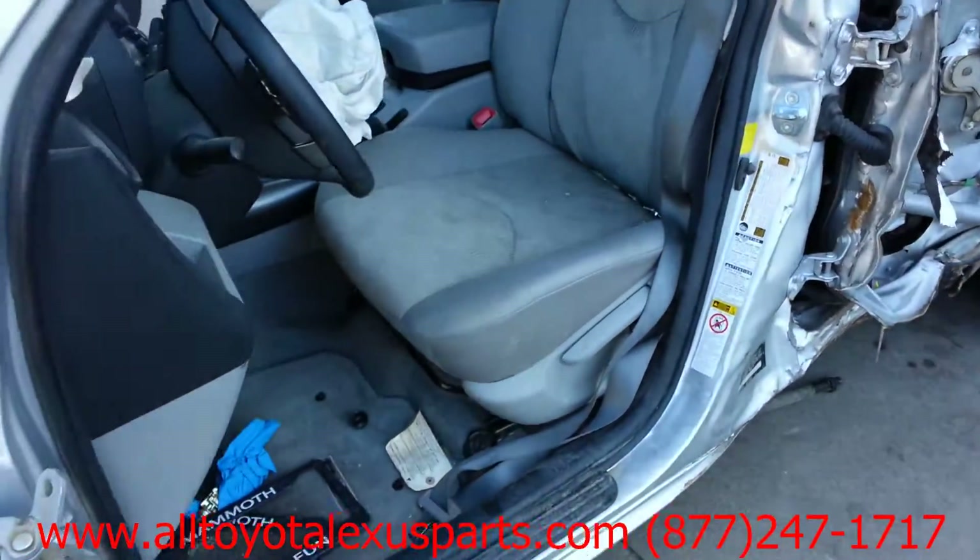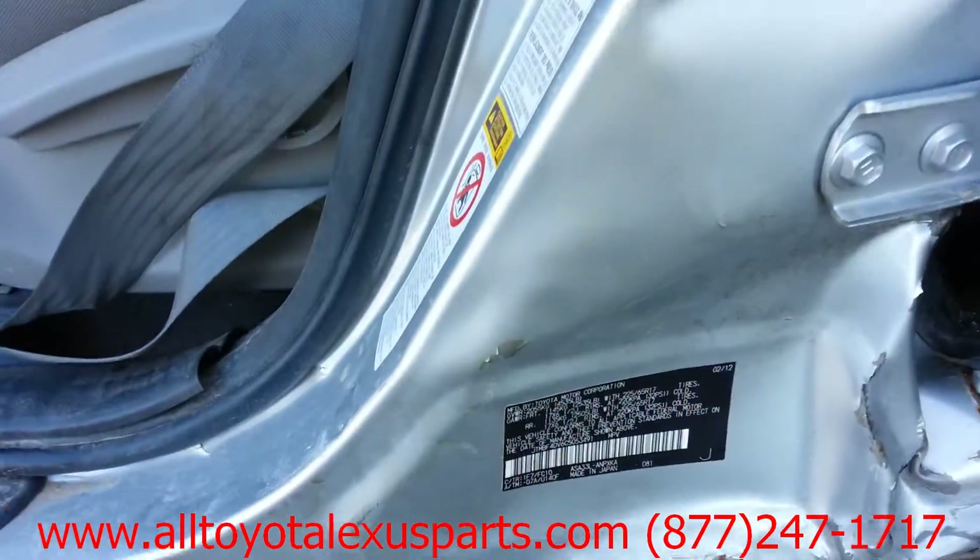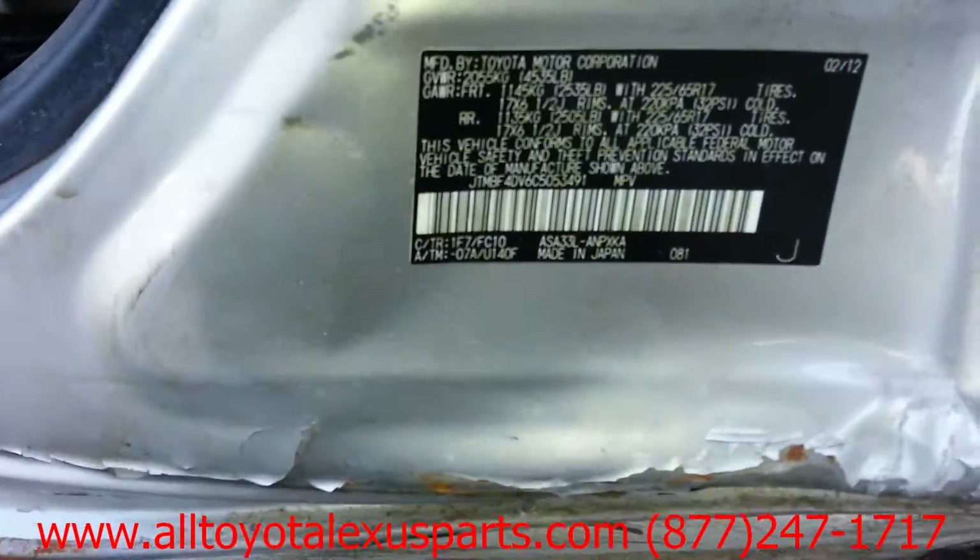TLS Auto Recycling, looking at stock number 30011BL: 2012 Toyota RAV4.